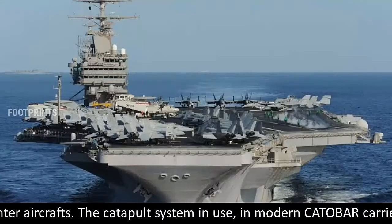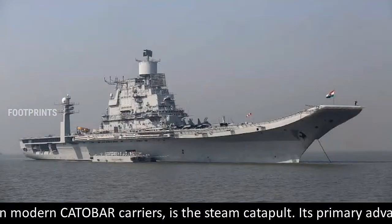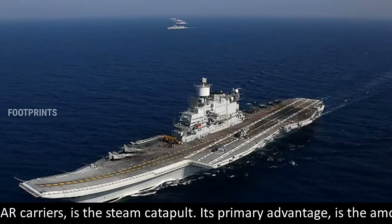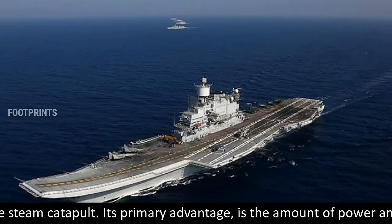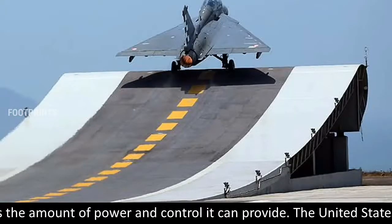The catapult system in use in modern CATOBAR carriers is the steam catapult. Its primary advantage is the amount of power and control it can provide.